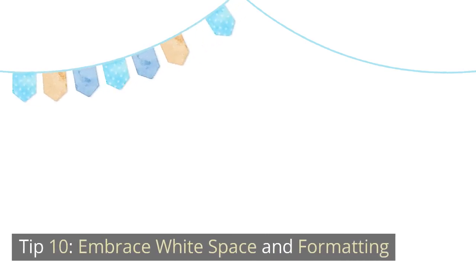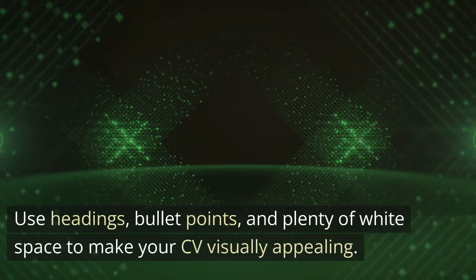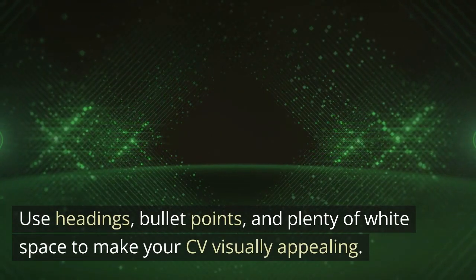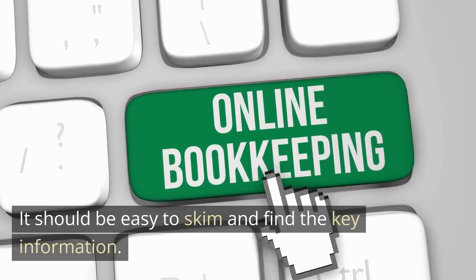Tip 10: Embrace white space and formatting. A clean and well-structured layout is essential. Use headings, bullet points, and plenty of white space to make your CV visually appealing. It should be easy to skim and find the key information.